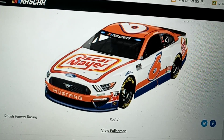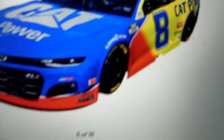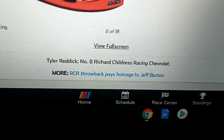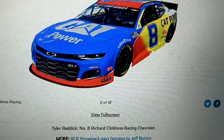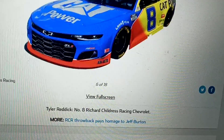I think I saw a little bit of Tyler Reddick's paint scheme. I really like the font of the number 8, and they pay homage to Jeff Burton — that's nice right there. I like the colors on it. It looks awesome.